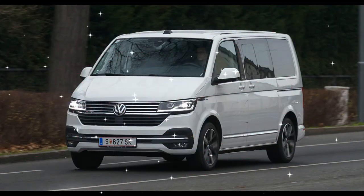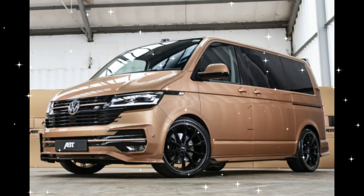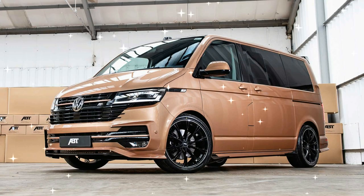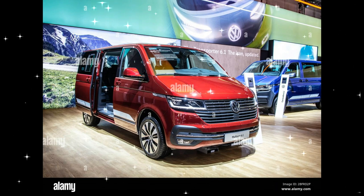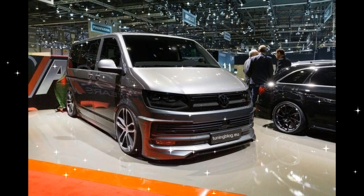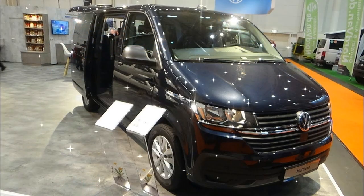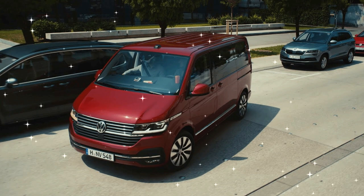VW collaborated with ABT E-Line and introduced the ABT E-Transporter 6.1 in 2020, a battery electric version of the T6.1. It is equipped with a single motor with 83 kW (111 HP) output, drawing from a 37.3 kWh battery (33.6 kWh usable). Under the WLTP test cycle, the tested range was 82 miles (132 kilometers). It is based on the LWB T6.1 with standard roof and has a cargo capacity of up to 6.7 m³ (240 cubic feet).